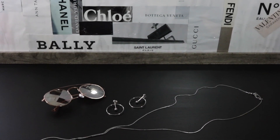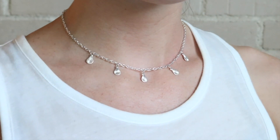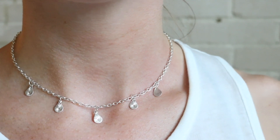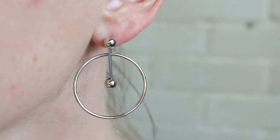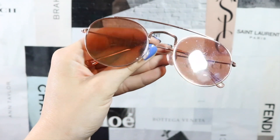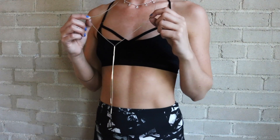First up I wanted to show you guys my favorite accessories. All of these will be linked down below. First up is just this little choker from Kitsch. Next up I have these gorgeous geometric earrings. These rose gold sunnies have been an absolute favorite of mine. And finally I have this long silver pendant necklace.